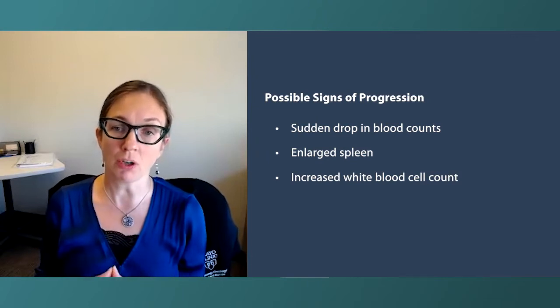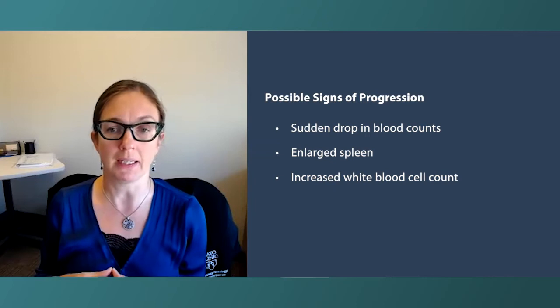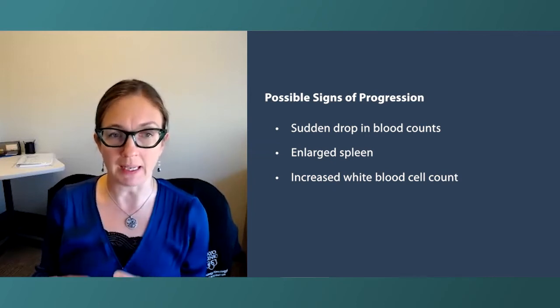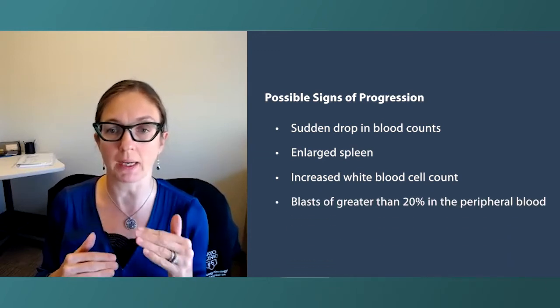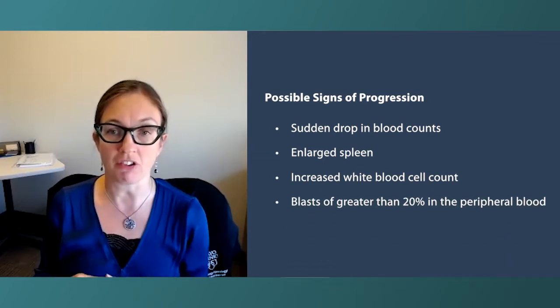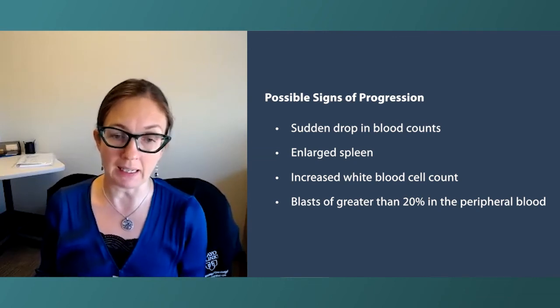In terms of progression to AML, that is generally something we'll see in the blood. AML, or acute myeloid leukemia, is indicated by the presence of blasts at greater than 20%. Many patients with myelofibrosis in particular, but even PV and ET, may have blasts in their peripheral blood. Blasts are normal — if you did a marrow on every healthy person, they're going to have some blasts because these are the first part of the development of white blood cells, like baby white blood cells.